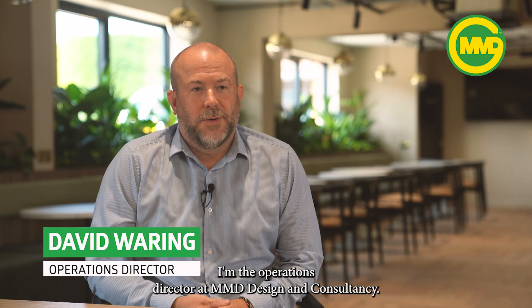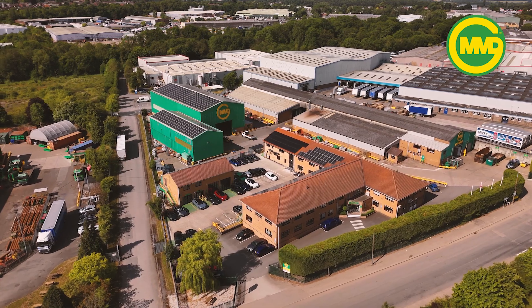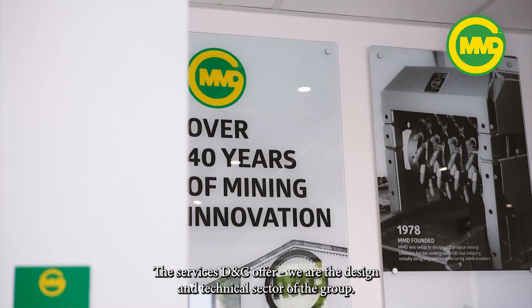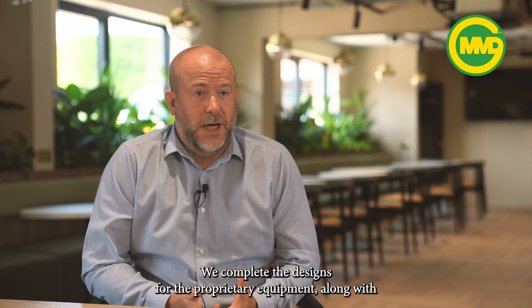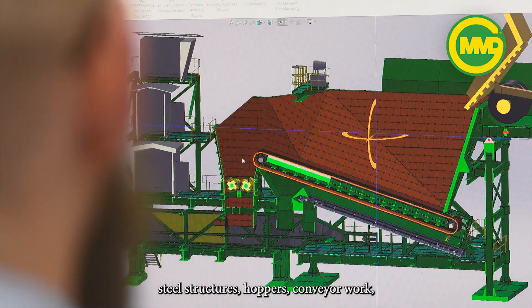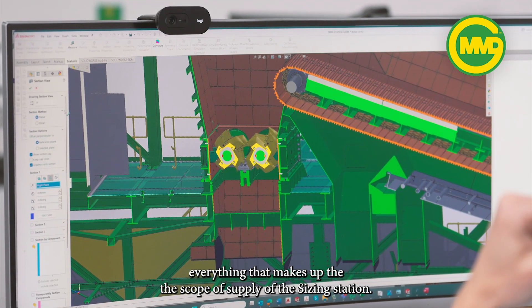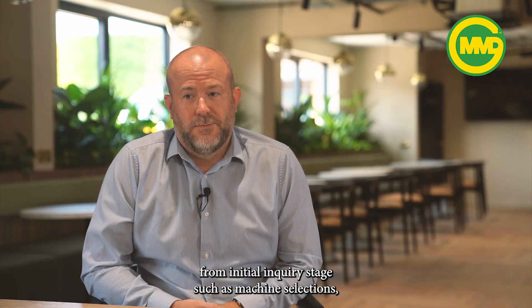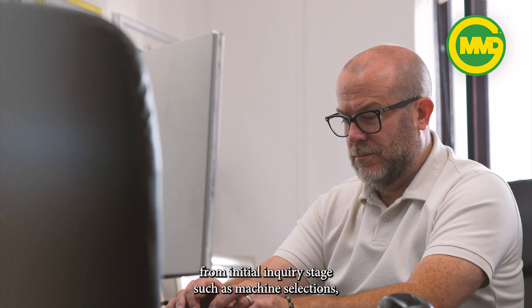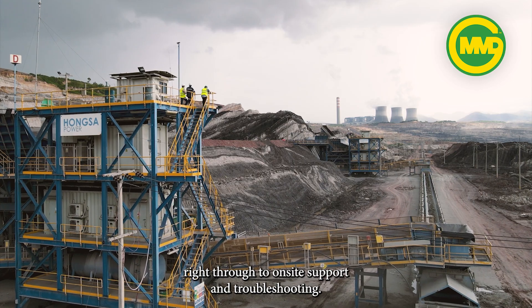My name is David Waring, I'm the Operations Director at MMD Design & Consultancy. The services D&C offer — we are the design and technical sector of the group. We complete the designs for the proprietary equipment along with steel structures, hoppers, conveyor work, everything that makes up the scope of supply of a sizing station. We also provide technical support from initial enquiry stages such as machine selections right through to on-site support and troubleshooting.